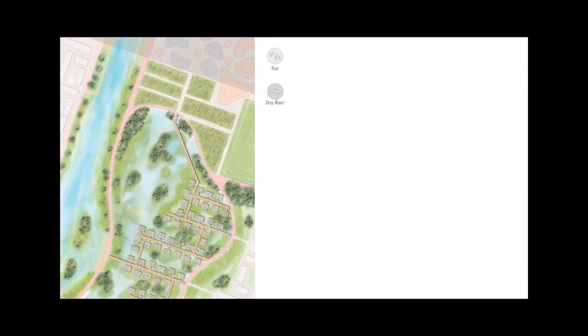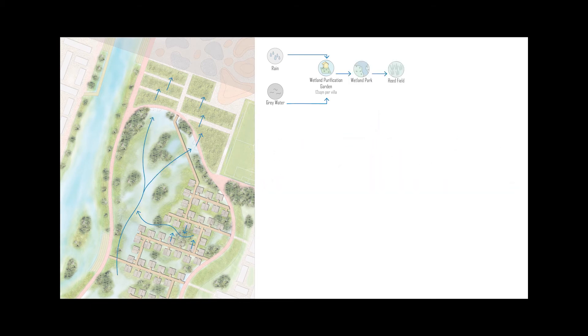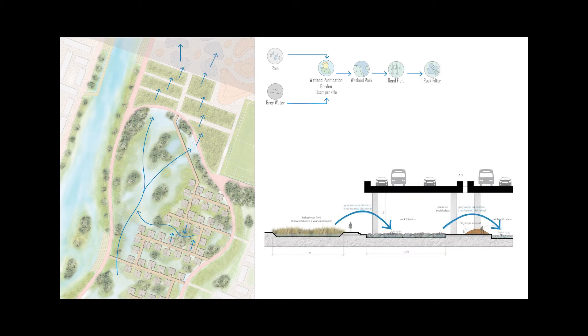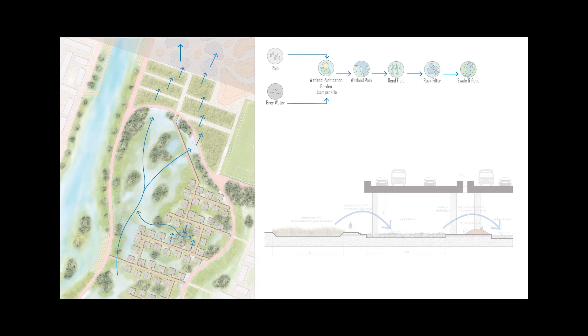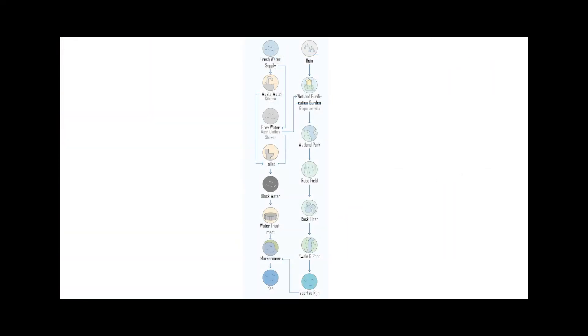Each household has 6m² of purification reed garden where green water and grey water is collected. The water filters into the wetland park and into the three-tiered reed field before flowing under the A12 into a sequence of rock and pebble bed, into the swale and pond before being released into the Vatsarine.